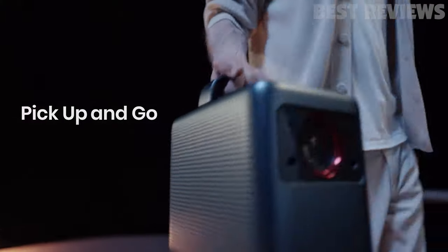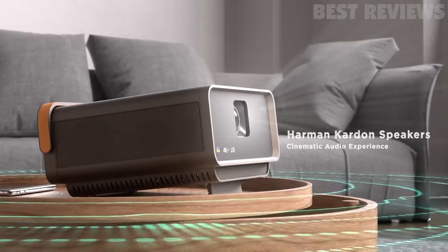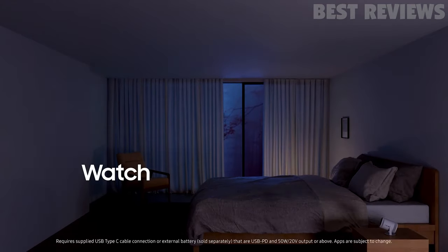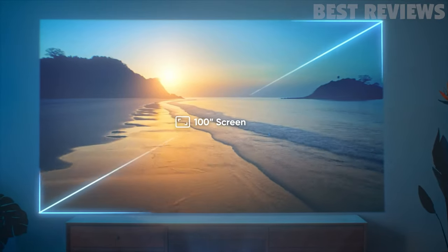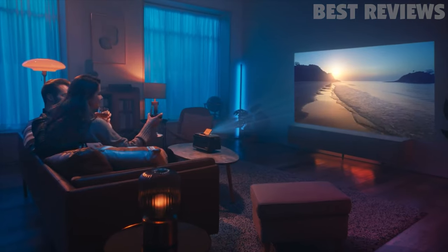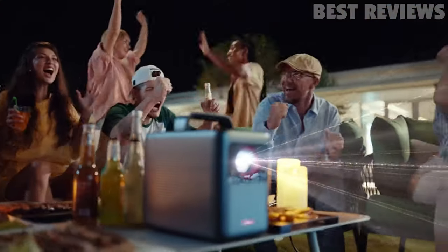In the past few years, portable projectors have become increasingly popular. They are perfect for making presentations on the go, watching movies or TV shows in a small space, or even for gaming. With so many different options on the market, it can be hard to know which one to choose. Here are 5 of the best portable projectors for this year based on features, price, and reviews.